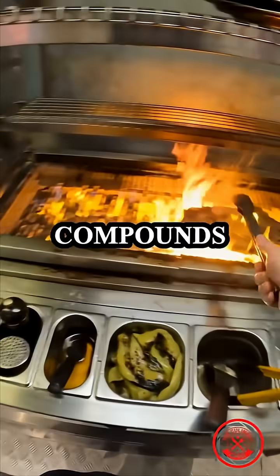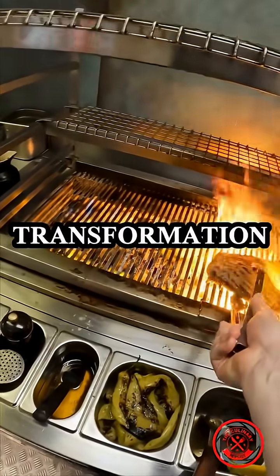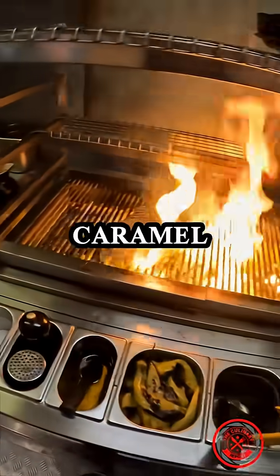Step 3: The initial compounds rearrange into intermediates called ketosamine. Step 4: Further transformation occurs. Ketosamines undergo more changes, resulting in various flavour compounds, such as wood, burnt tobacco, and caramel.